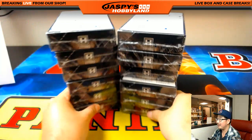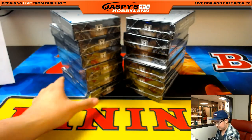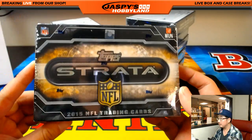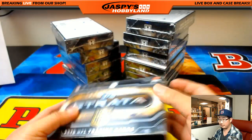Empty box, and here is the case right here. As you remember, there's two autographs per box - here's what you'll expect in each box.